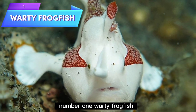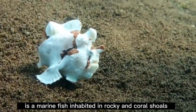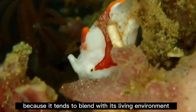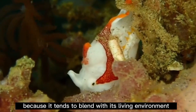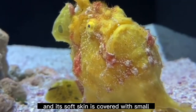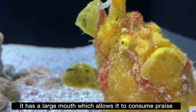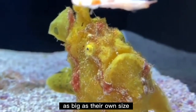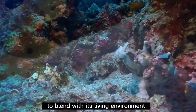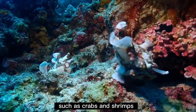Number 1: Warty Frogfish. The warty frogfish is a marine fish inhabiting rocky and coral shoals deep in the ocean. The appearance of its body is very variable because it tends to blend with its living environment. It has a globulous, extensible body, and its soft skin is covered with small dermal spinules and wart-like protuberances. It has a large mouth which allows it to consume prey as big as its own size. Frogfishes have the ability to change color and pigment pattern within a few weeks to blend with their environment. They mainly feed on fish and crustaceans such as crabs and shrimps.